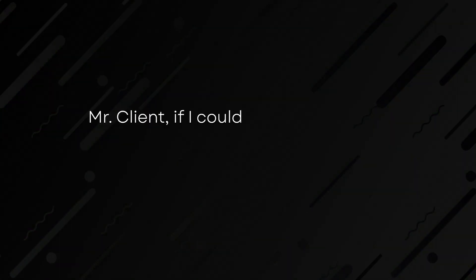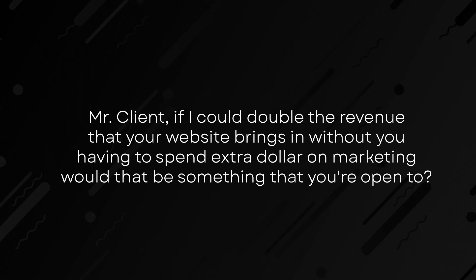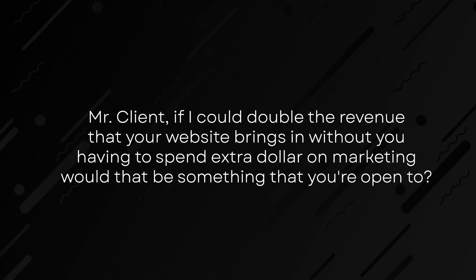This brings us to part two: how do you pitch this website? In a way, I just pitched it to you. The structure is to outline the value the client will gain over 12 months from a new and improved website that outperforms their existing one. The pitch looks something like this: 'Mr. Client, if I could double the revenue that your website brings in without you having to spend an extra dollar on marketing, would that be something that you're open to?' And that's it — that's the pitch.